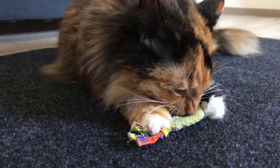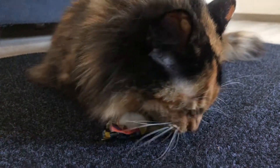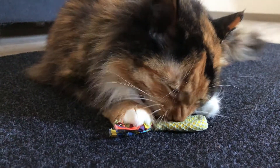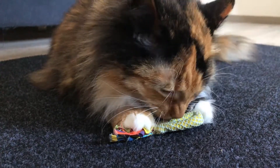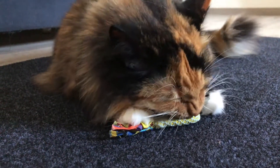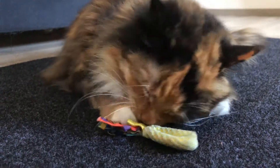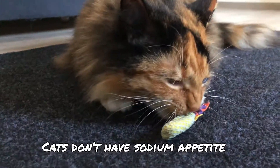The question I had was: do cats naturally require sodium themselves? Do they go looking for it like herbivores do? Researchers investigated this in 1997. The research shows that out of a group of 24 kittens, not one went looking for sodium itself. So with cats, there is no such thing as a sodium appetite.